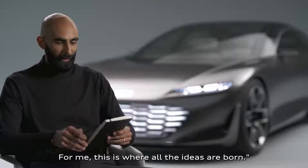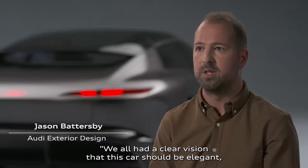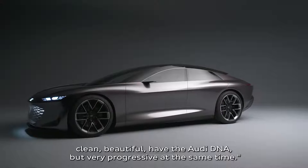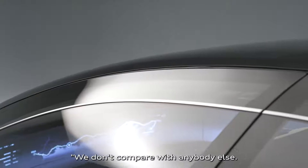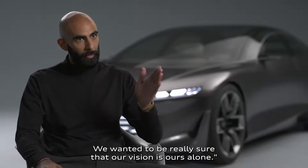Everything starts with a book — for me, this is where all the ideas are born. We all had a clear vision that this car should be elegant, clean, beautiful, have the Audi DNA, but very progressive at the same time. We don't compare with anybody else. We wanted to be really sure our vision is ours alone.